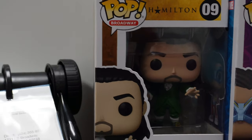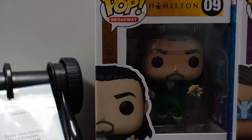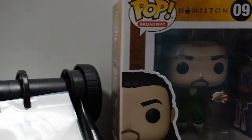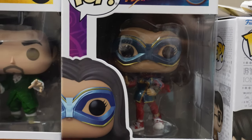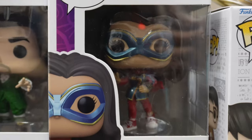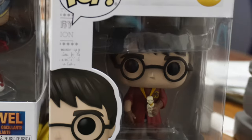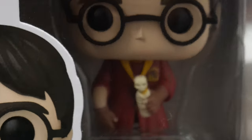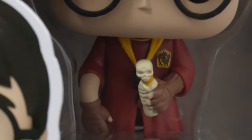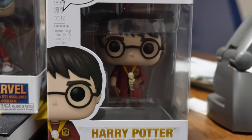We're starting with Alexander Hamilton. When Hamilton was put on Disney Plus, I was obsessed — I love Hamilton. Next we have Miss Marvel, Kamala Khan. I loved that show, I thought it was so cute — I didn't know anything about her before watching it. And then we have Harry Potter — he has a bottle of Skele-Gro and a broken arm. This is from the scene in Chamber of Secrets where he gets hit by a rogue Bludger playing Quidditch.